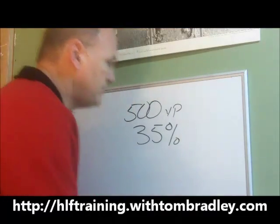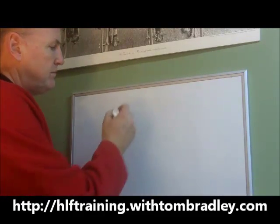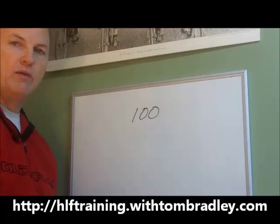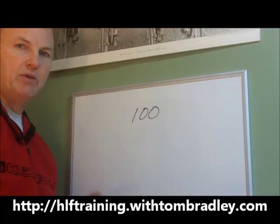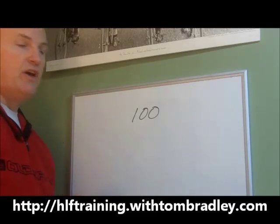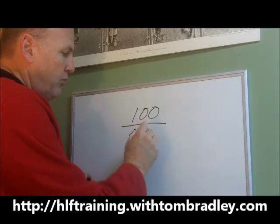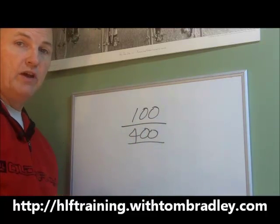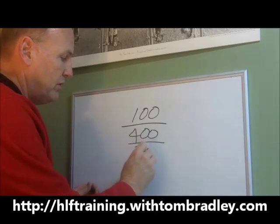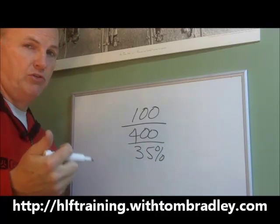Let's say out of your 500 volume points, you end up using 100 volume points for yourself — that's your basic quick start program: shake, cell activator, vitamin, and herbal concentrate. You may be using more products, but let's say 100. That's going to leave you with 400 volume points that you can sell retail to somebody at a 35% margin. So make sure you get that 500 volume points placed.